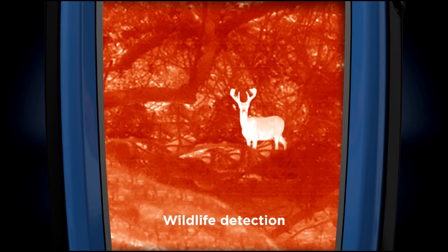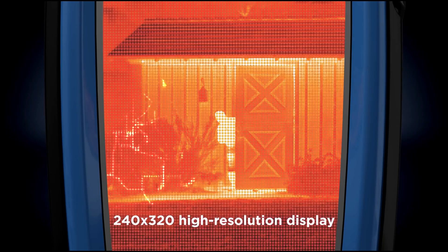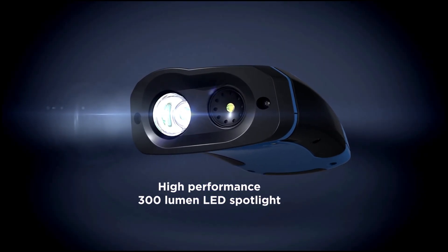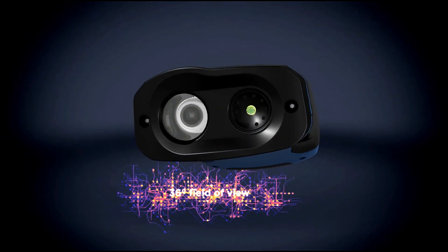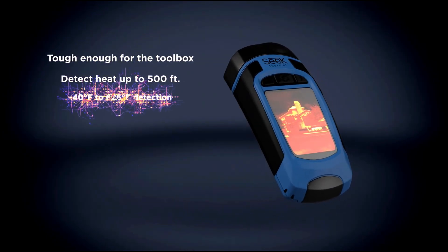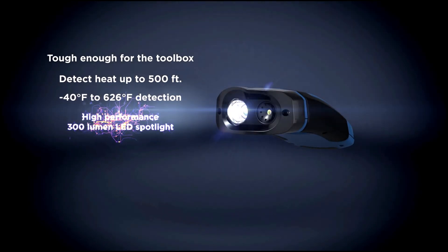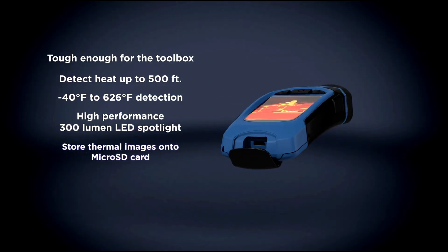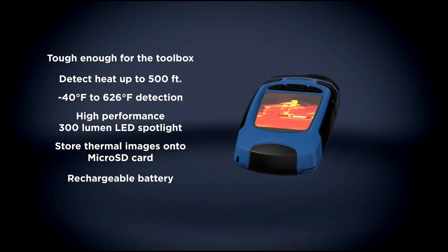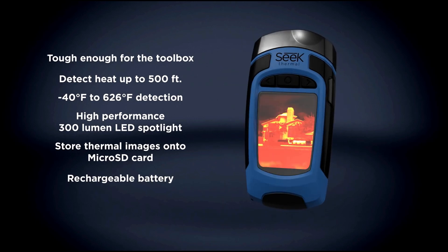Its 320 by 240 pixel thermal sensor ensures detailed imaging, though the 300-lumen LED screen may limit visibility at times. The device charges faster than many other thermal cameras, and its rubberized casing adds durability for use in construction, plumbing, or home inspections. Its compact, pocket-sized design makes it convenient to carry while remaining sturdy enough for demanding tasks.